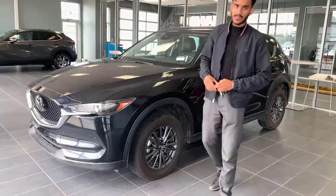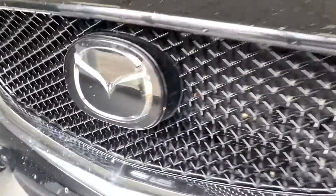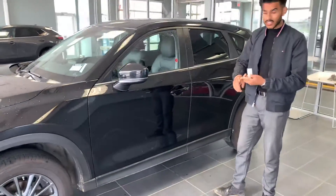In the front, you can notice that Mazda badge includes your sensors for your radar cruise control. That being said, on a longer road trip or you could even use it in-city to follow the vehicle in front of you. Coming over here, you will get blind spot monitoring and lane keep assist too.